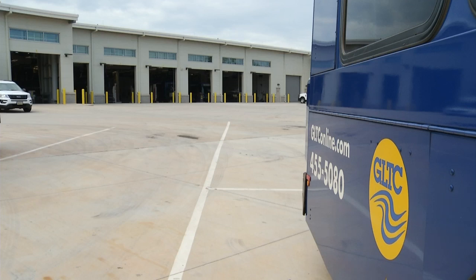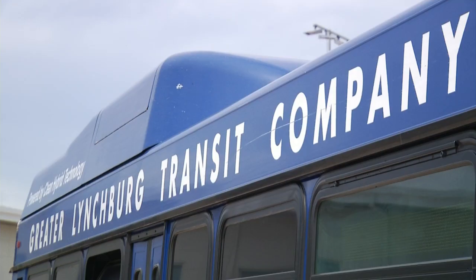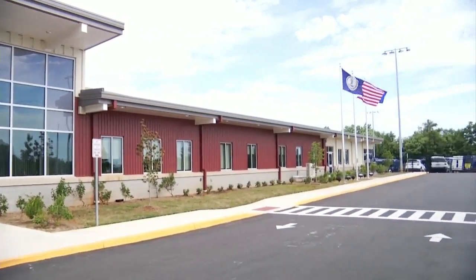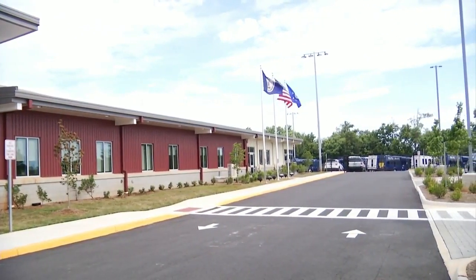The funding for the massive $23 million move came from a combination of federal, state, and city funds designated for transportation upgrades. The Transit Company serves about 125,000 passengers every month.